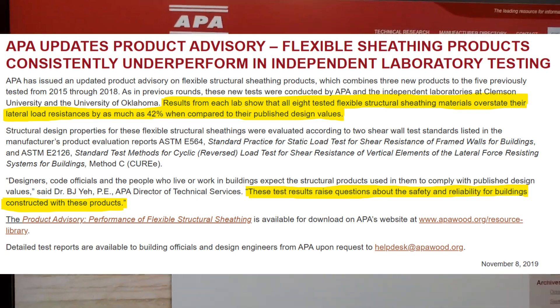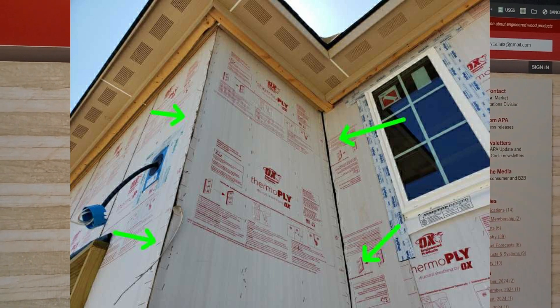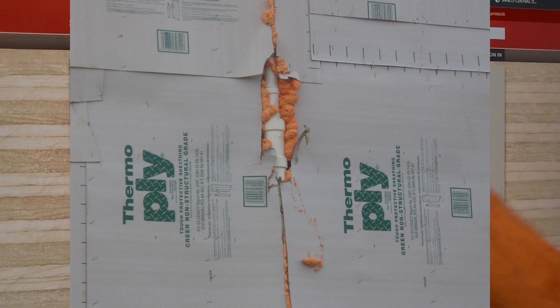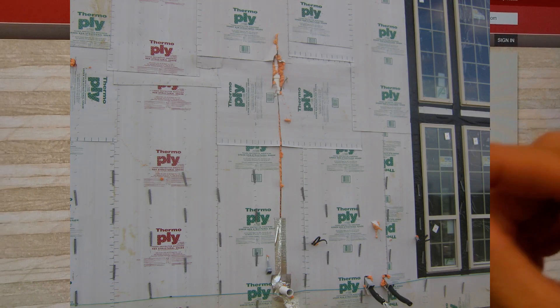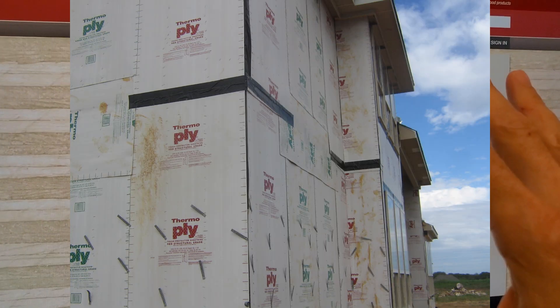So what are we talking about here? We're talking about the cellulose fiber sheathing — the Thermoply, the Dryline TSX, the Barricade. There are several other brands. Essentially, the cardboard sheathing that everybody rails against in the comments on my videos.